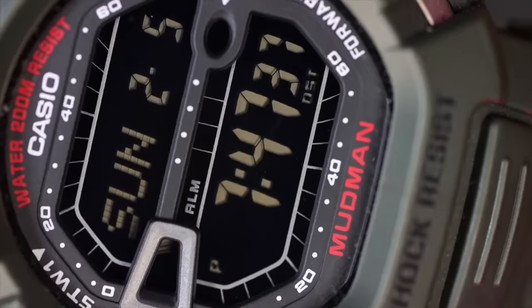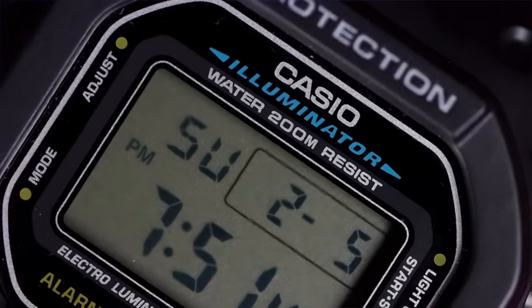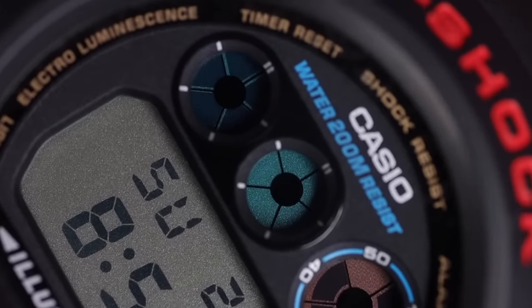Even though I really like those watches and I bought them, the next five are the ones I feel you should own to really get the most out of a G-Shock.